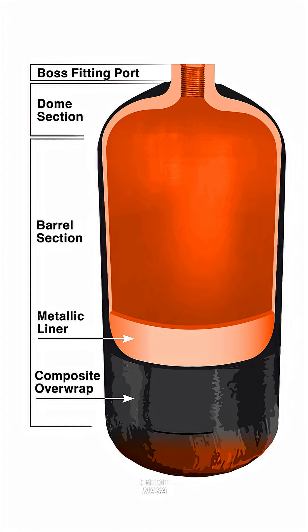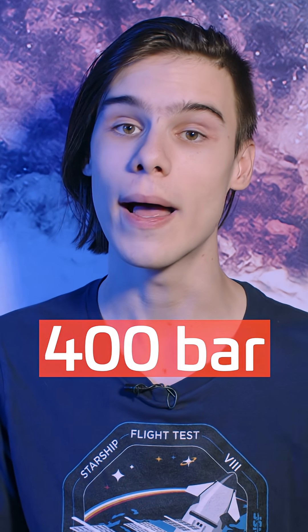COPV stands for Composite Overwrapped Pressure Vessel — a metal bottle wrapped in carbon fibre used to store high-pressure gas, on the order of 300 to 400 bar. There are several of these located inside the nose cone.